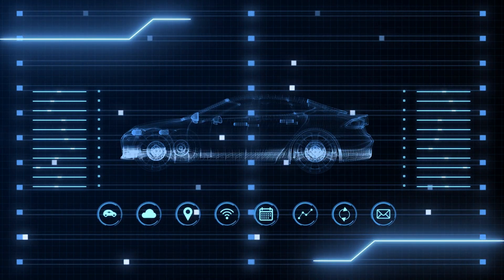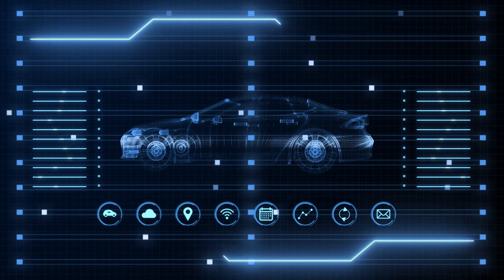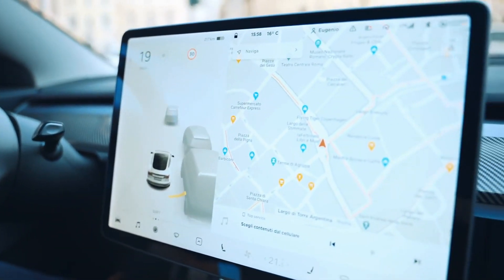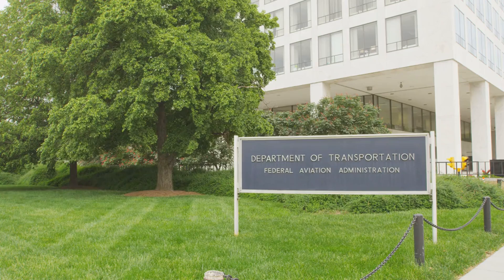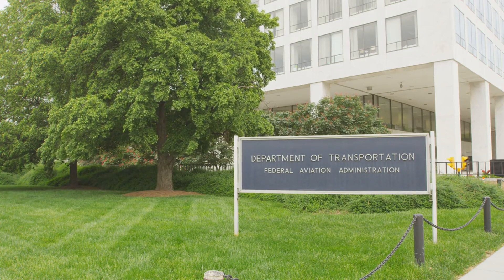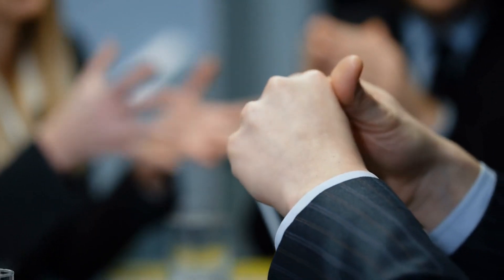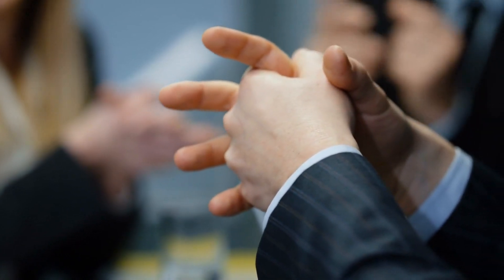As the industry moves towards offering software updates for vehicle maintenance, discussions persist regarding the development of new terminology to accurately characterize issues resolved through OTA updates. As of the latest update, neither the NHTSA nor the Department of Transportation has responded to requests for comment on potential changes to recall terminology, underscoring the ongoing dialogue surrounding this topic.